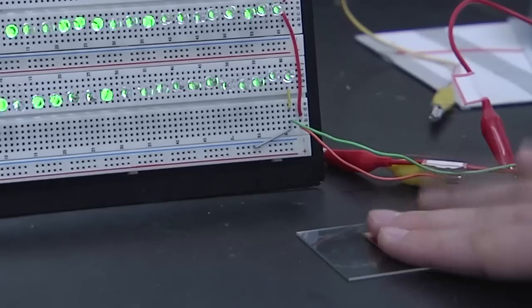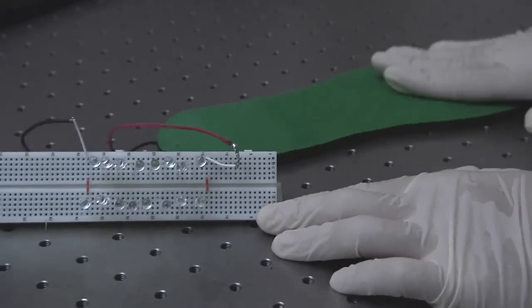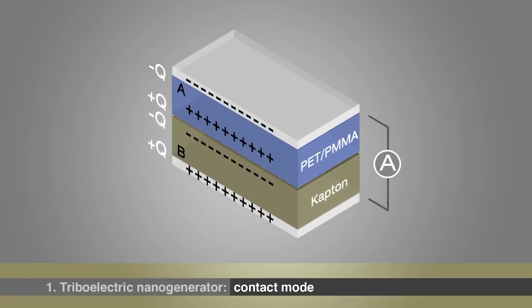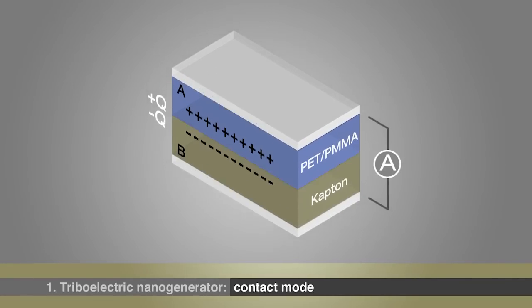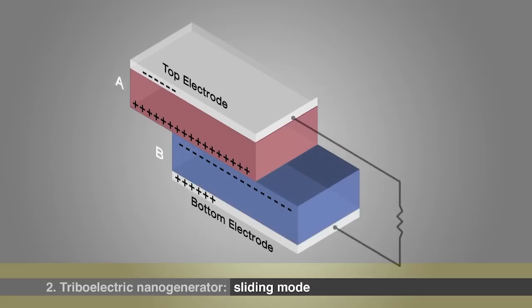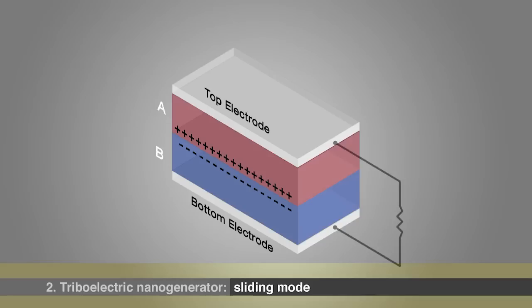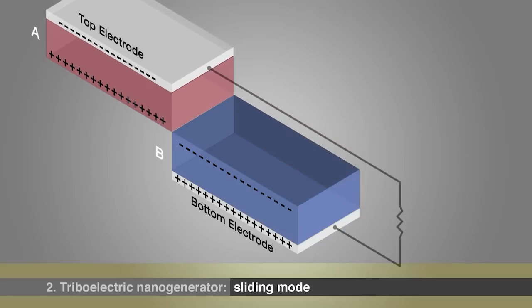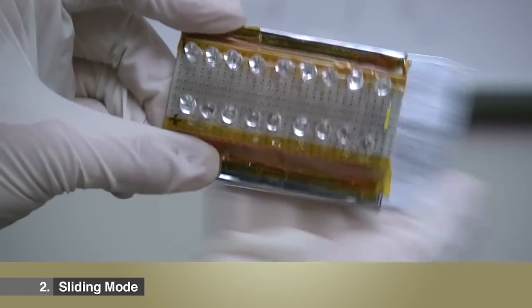The first of its kind, the so-called triboelectric nanogenerator features two sheets of unique materials. When the materials touch, electrons flow from one to the other. When they're apart, a voltage develops. The second mode is sliding — if you have two materials, they slide one against the other. You can also generate a charge this way. One mode is physical contact, and the other one is sliding. These are the two basic modes we use for electricity generation.